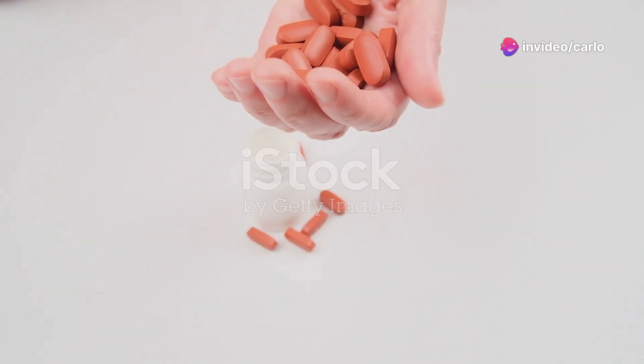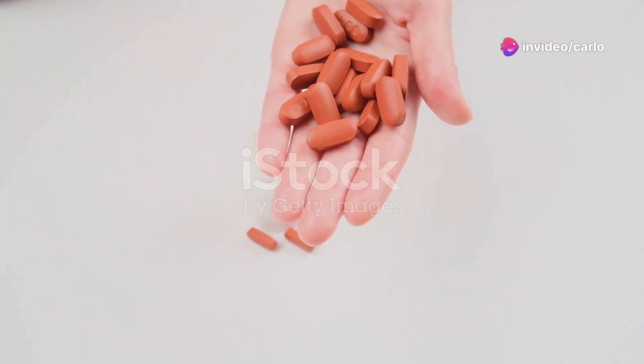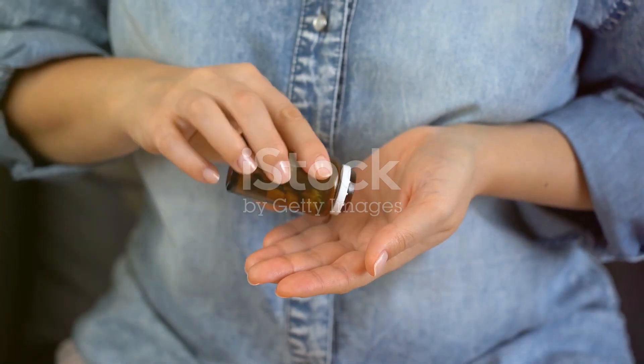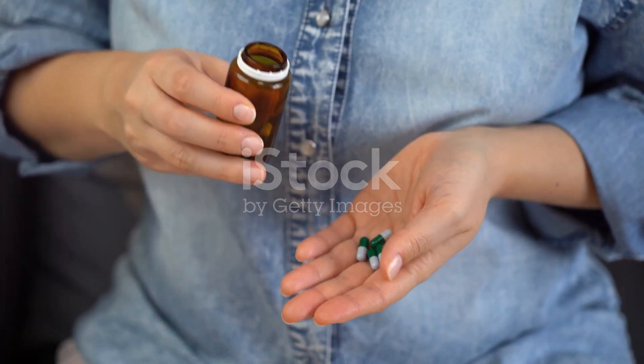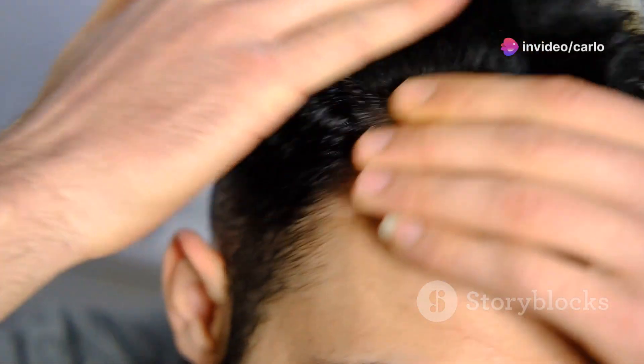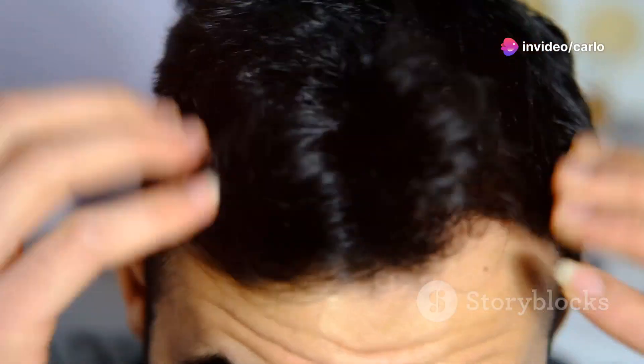We're moving on to blood thinners, specifically anticoagulants. These medications, like heparin and warfarin (Coumadin), are crucial for preventing blood clots but can sometimes cause hair loss. If you notice your hair thinning or shedding more than usual while on blood thinners, don't panic — but don't ignore it either. Have a conversation with your doctor.